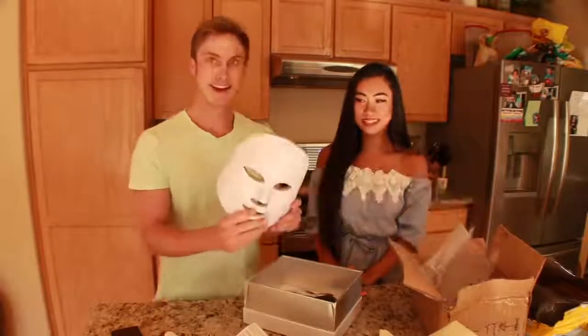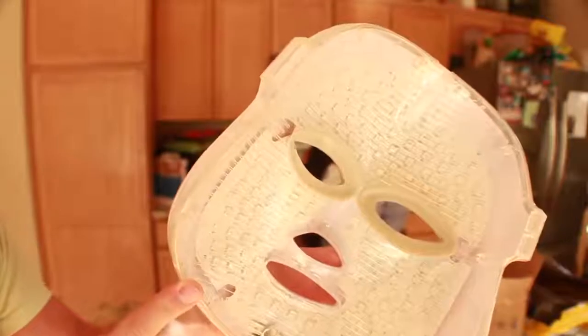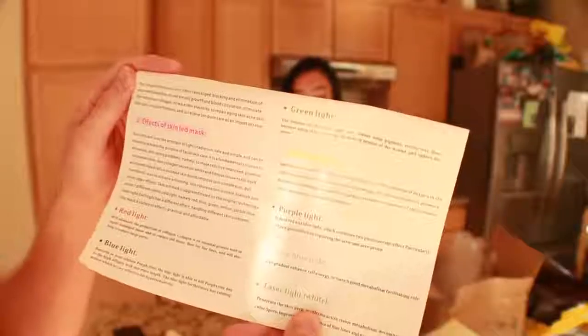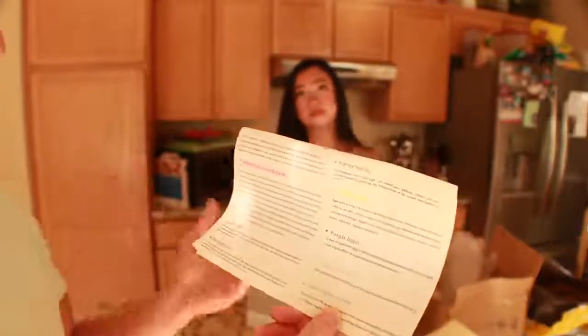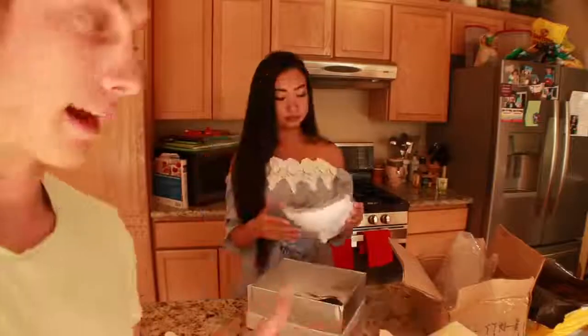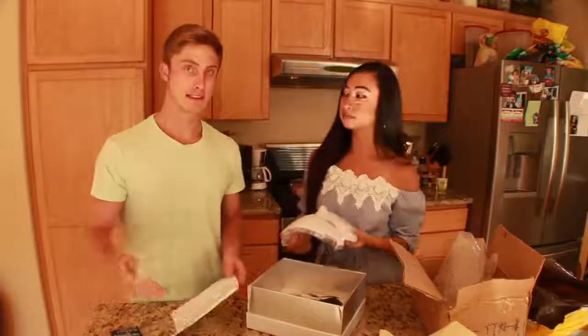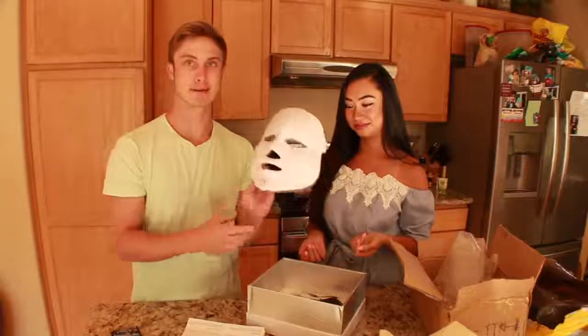It looks really kind of creepy to be honest, but you guys can see all these little light diodes on the inside. They can turn seven different colors — for instance, the red light will stimulate the production of collagen, which is an essential protein that helps repair damaged tissue. The blue light is an antibacterial light that actually takes care of acne, so if you guys have problems with acne or fine lines on your face, this product is for you. It literally looks really high quality and we'll have the link to this product down below.